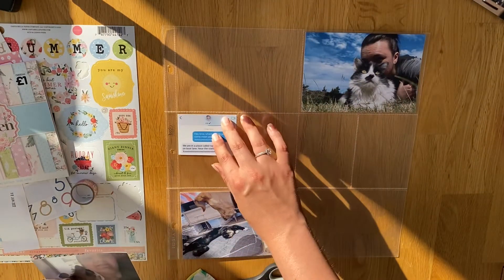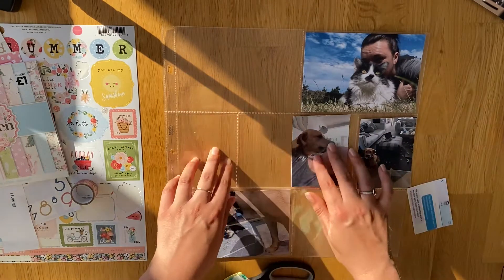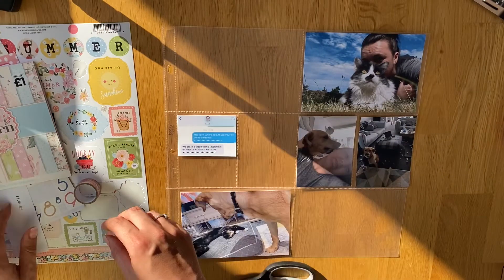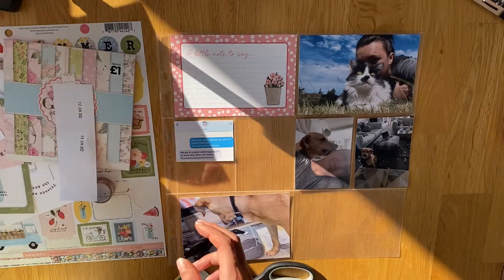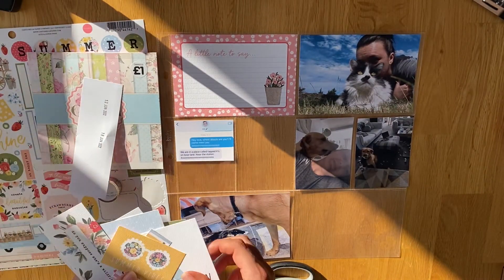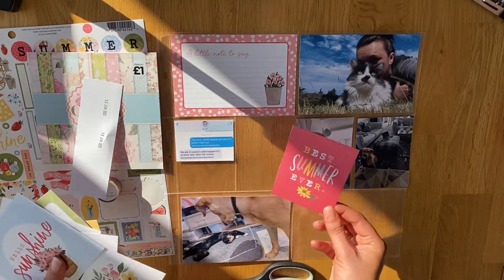I've got two 6x4 photos and then three 3x4 photos, so those are the ones you can see what I'm doing here. One of the photos is not even a photo really — it's just a screenshot of a conversation I had with Jo that I wanted to put in there, because I didn't have any photos of what we actually did. The only thing I have as a memory of it is just a conversation about it.